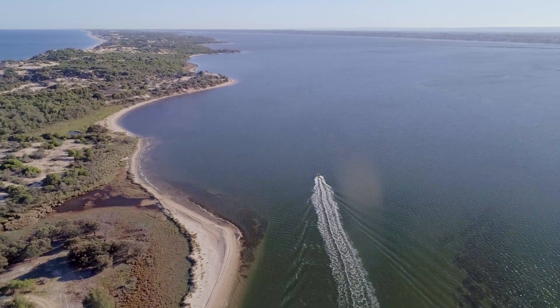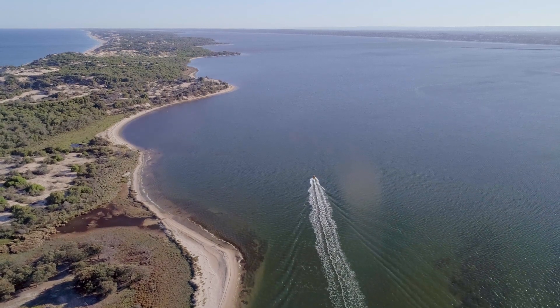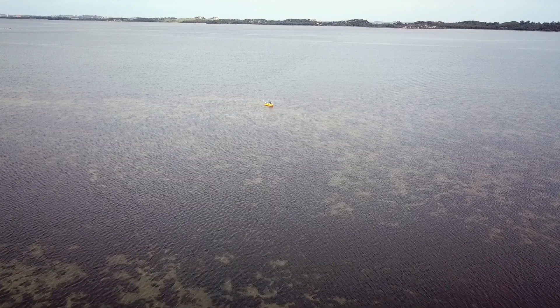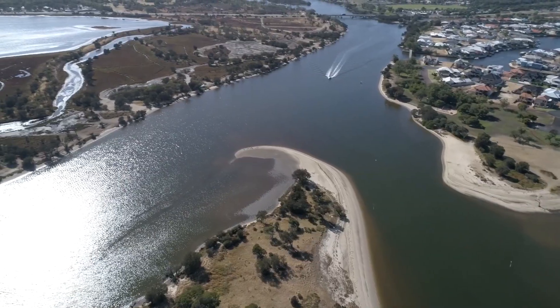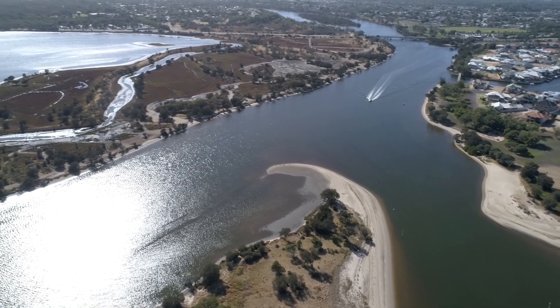Unfortunately, seagrass here, like that much elsewhere in the world, has faced significant decline. For seagrasses to thrive, it needs good water and sediment quality. With over half the land draining to the estuary cleared for agriculture, and an urban area fringing the estuary, there has been increased pressure on this water body in the last two decades.